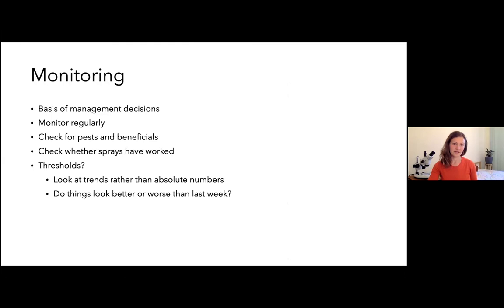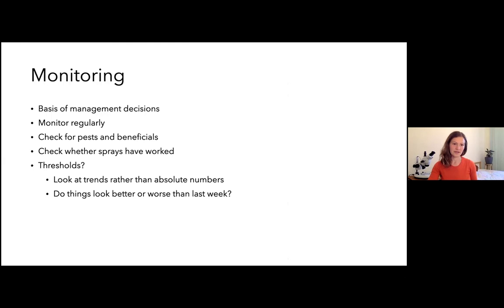I'm going to leave out the monitoring slide as we'll talk about it with the others. I'll leave you with a lovely bit of marketing from New Zealand: 'Some growers reduce insects using sprays — we reduce sprays using insects.' It's a really nice message, and it highlights the positive spin on this that Australian consumers are also interested in how food is produced and the benefits of making these sorts of changes.